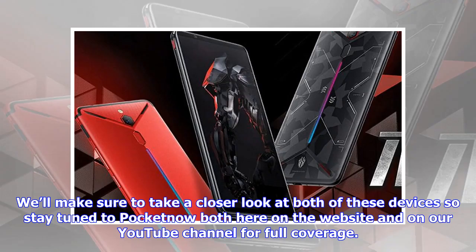We'll make sure to take a closer look at both of these devices, so stay tuned to Pocketnow both here on the website and on our YouTube channel for full coverage.